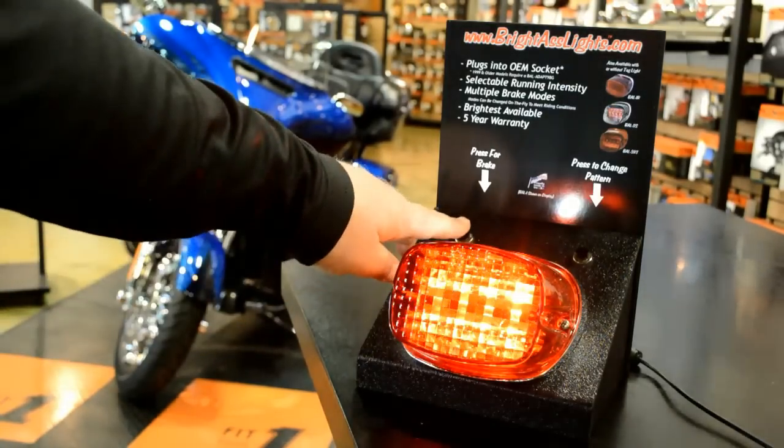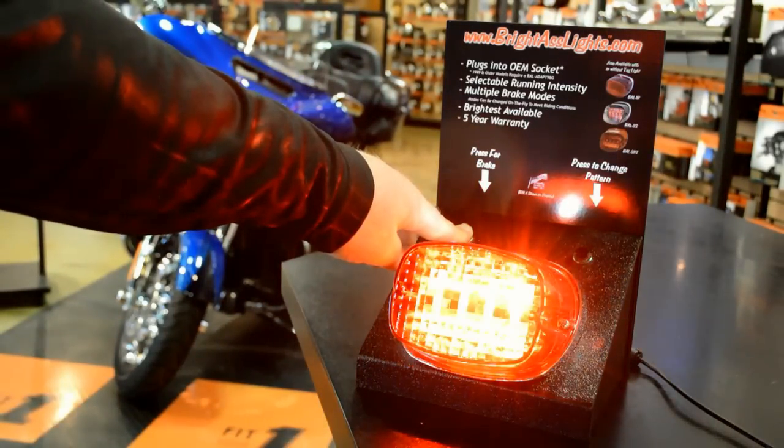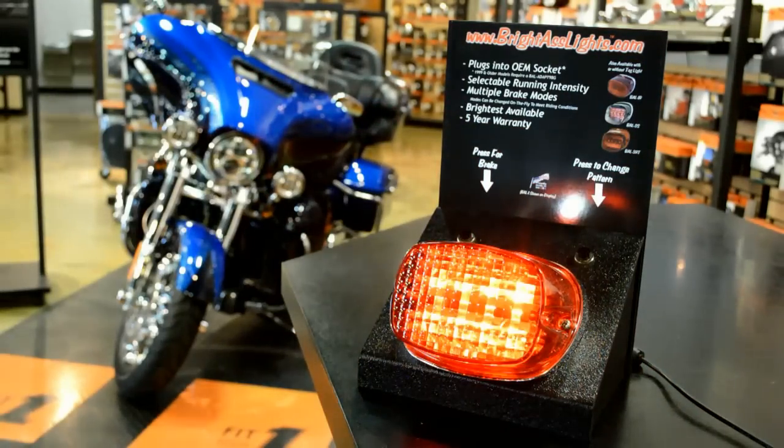Check this thing out — it's the brightest available tail light on the market. You've got multiple brake patterns that you can choose from, and you can see this thing from miles away. It's absolutely awesome.